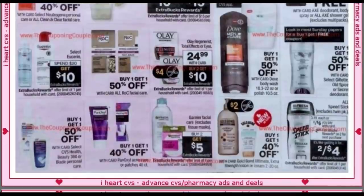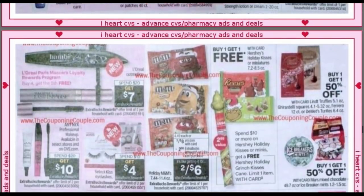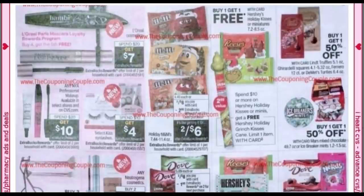Garnier Facial is buy two, get $5. We have Gold Bond at buy one, get one 40% off — we are getting some Gold Bond coupons. Speed Stick is two for $6, get a $2 extra buck. Nothing super amazing there. With Eucerin, if you've got the right coupons, just be careful — it does state select Eucerin products. L'Oreal is spend $20, get a $7 extra buck.